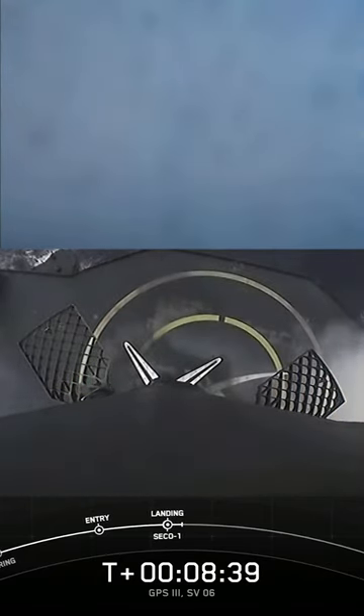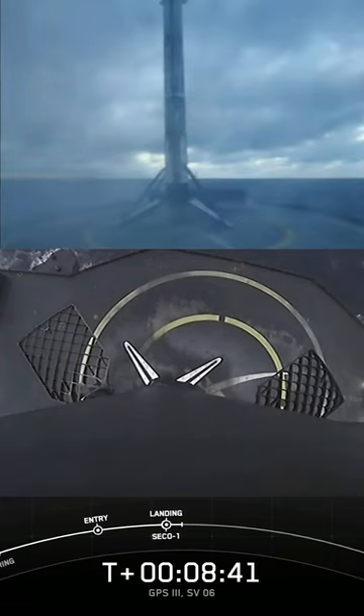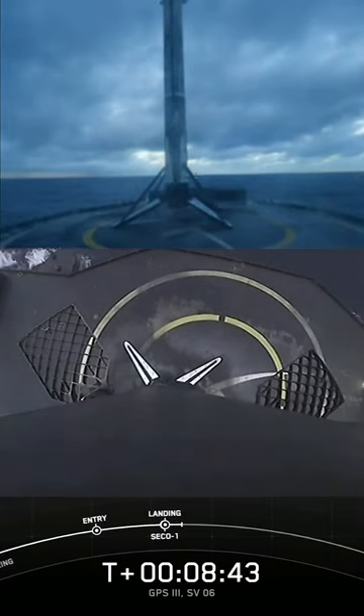All right, there we heard the call out that we have Stage 1 landing confirmed. Expected loss of signal.